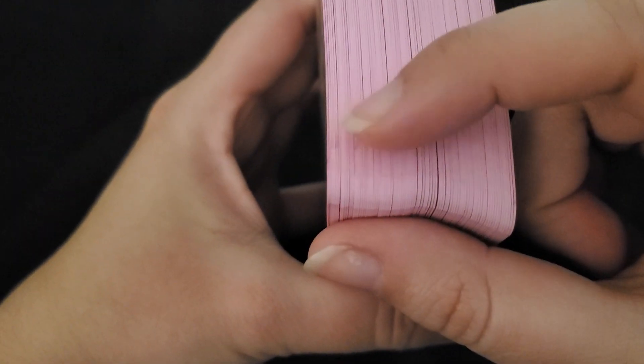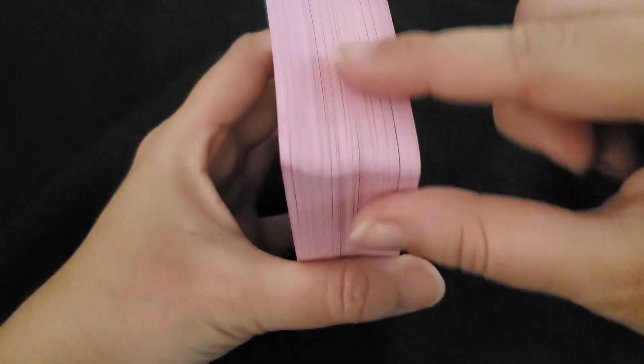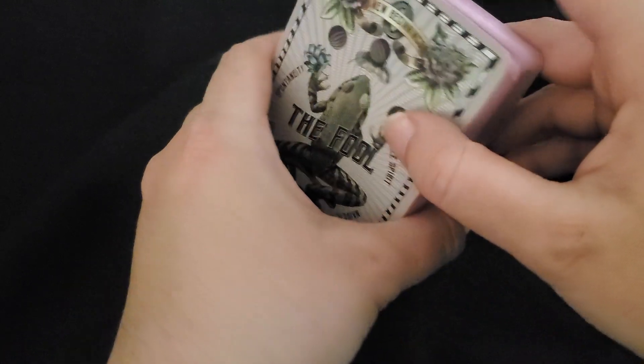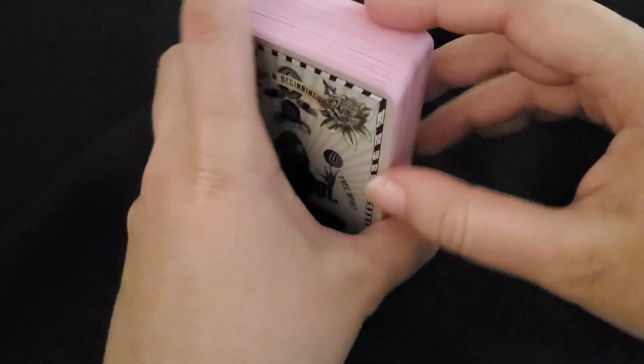My only other complaint about this deck is that it has some weird moments — however it was edged, something feels off. It also feels almost like it was painted on and kind of sticky and weird because of that. That's my only gripe.